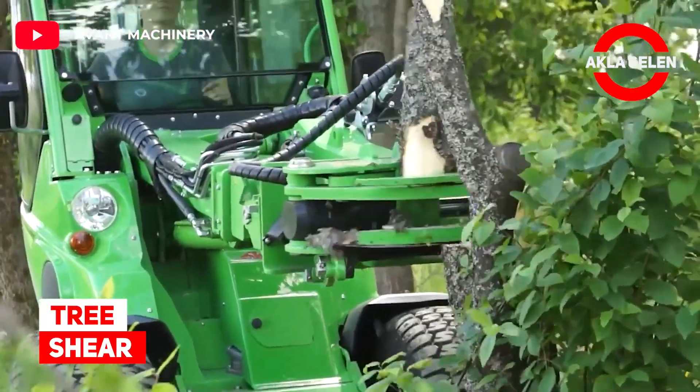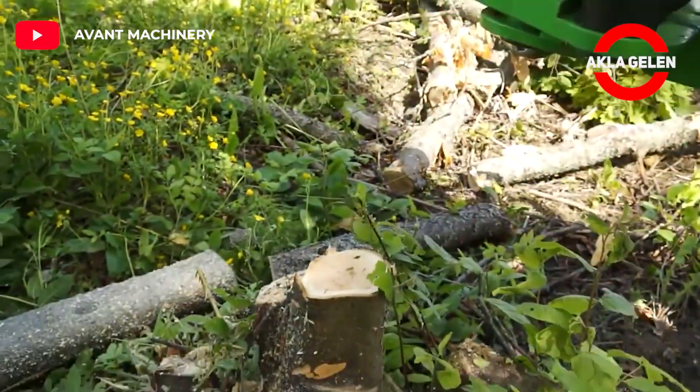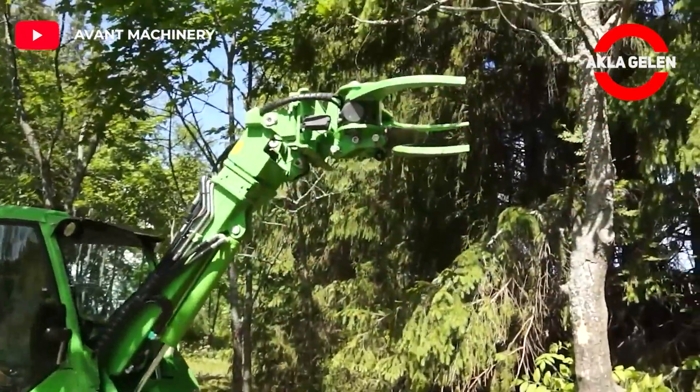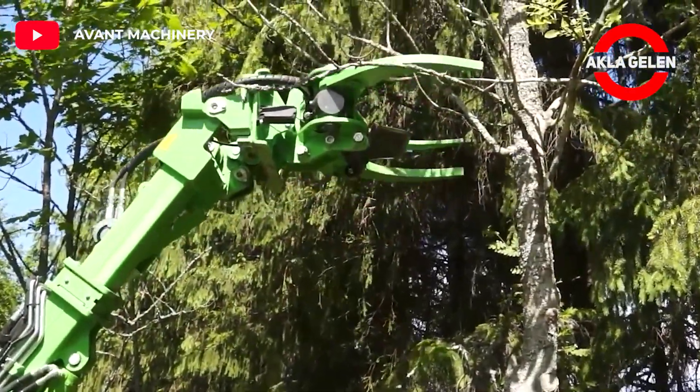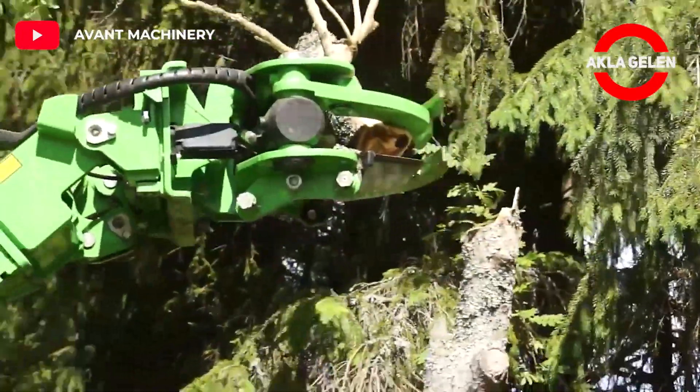Tree Shear. The Avant tree shear is efficient and useful. The strong grapple takes a firm grip of the tree trunk, and a hydraulic cylinder pushes the cutting blade against the trunk and cuts it.